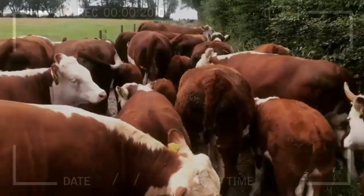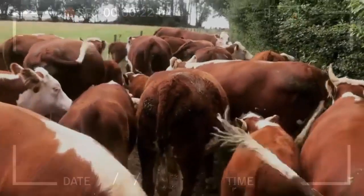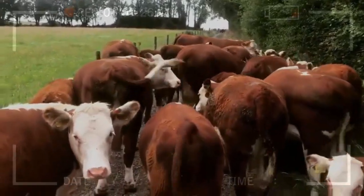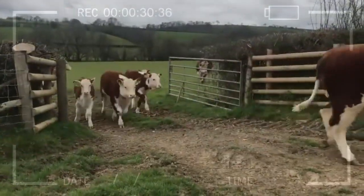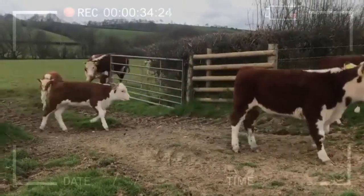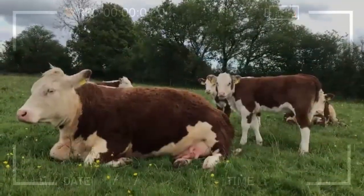Fertility: Hereford cows tend to have high fertility levels, resulting in a higher conception rate and, therefore, increased calf production. Quality milk: Hereford cows produce excellent quality milk, which is essential for the healthy growth and development of calves. Good milk production ensures that the offspring receive the necessary nutrients during the nursing stage.